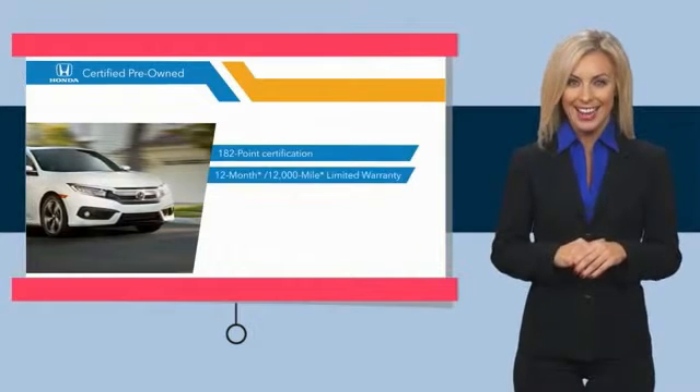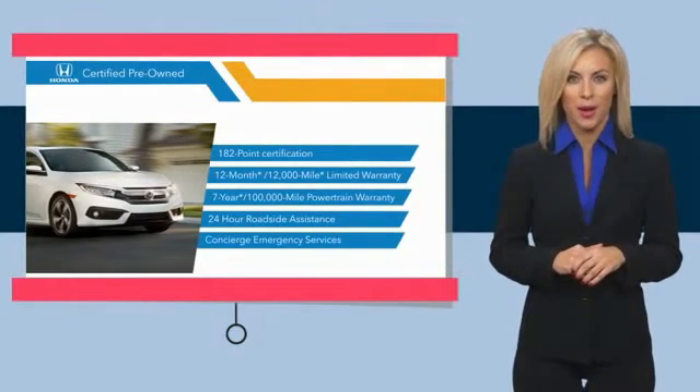Visit a dealer today to see why the Honda Certified program is worth looking into.